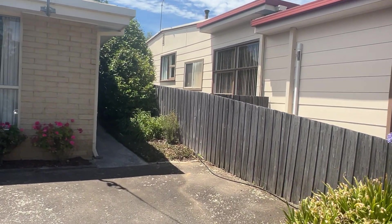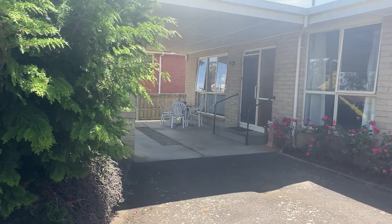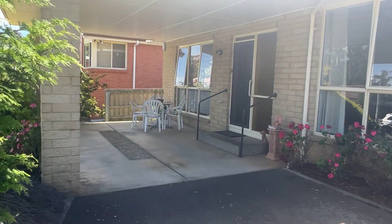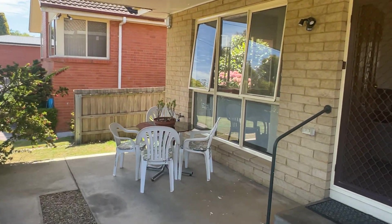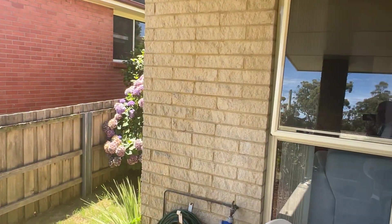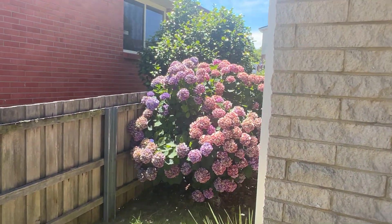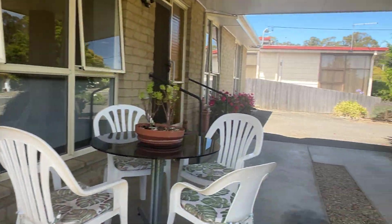Very quiet street. This is a neat three-bedder. We'll have a bit of a wander around — just going to show you up the side. A couple of reverse cycles as well.